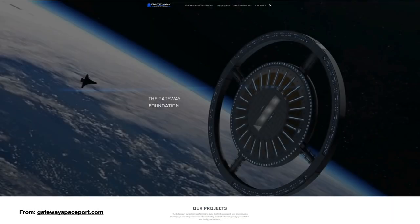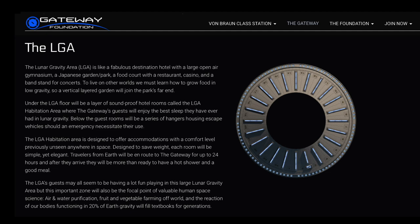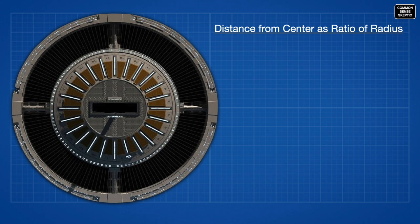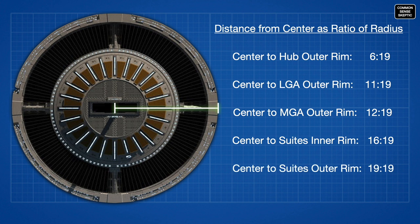The space station, as depicted on their website, is comprised of a series of rings extending outward from the center hub. Moving outwards from the docking hub, there is the LGA — lunar gravity area — where guests would apparently move about in 20% of Earth's gravity, just like on the Moon. Then the MGA, or Mars gravity area, where the gravity will supposedly mimic Mars' 30% of Earth's gravity. And the outer ring, accessible by four elevator shafts, supposedly offering full artificial gravity mimicking Earth itself. Using a graphic, we can approximate distances and express them as ratios of the total radius — all measurements have a common factor of 19. The hub spans from the center to 6/19ths of the radius, the LGA from 6/19ths to 11/19ths, the MGA at 12/19ths, and the outer ring from 16/19ths to the outer perimeter, which would have a circumference of about 1.5 kilometers.